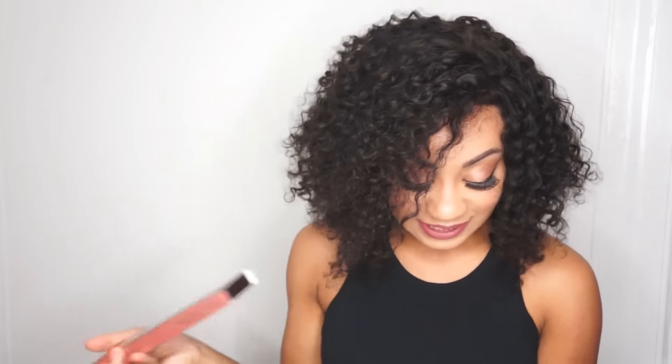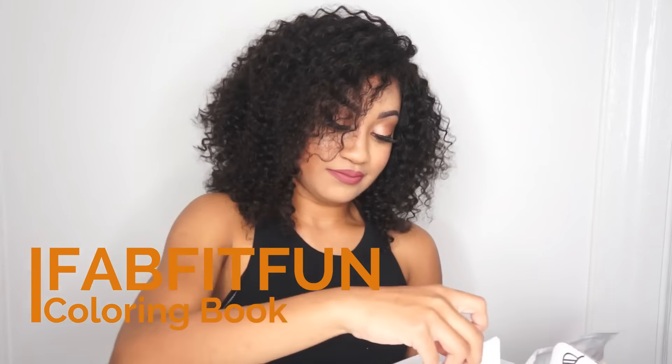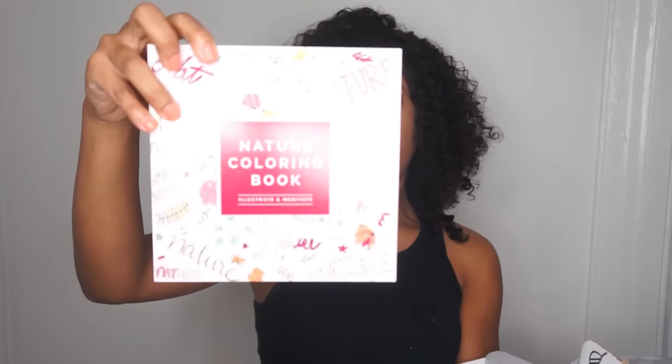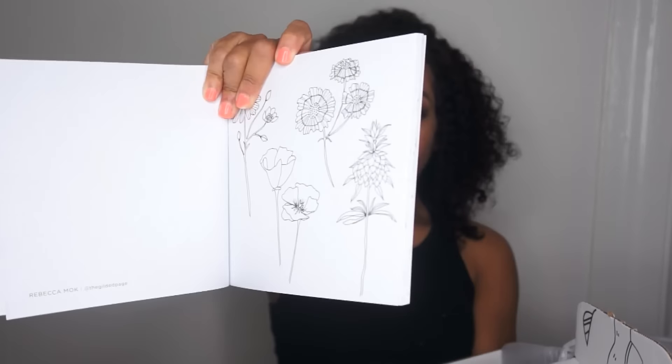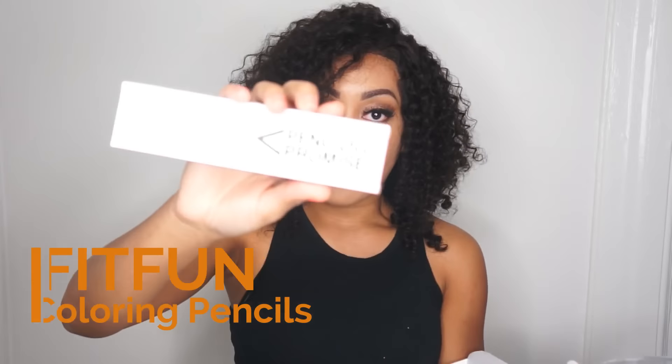Oh my gosh, this is so crazy — this has to be the best box yet. I thought the summer box was great, but this is amazing. I don't know if they can top this. Last but not least, the Nature Coloring Book — your adult coloring book with plenty of pages, just different things for you to color when you're bored. It also comes with colored pencils, which are from Pencils of Promise.